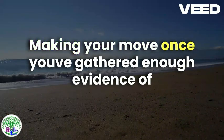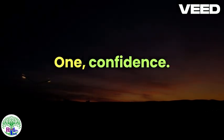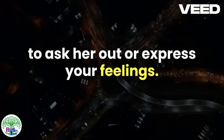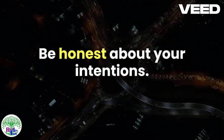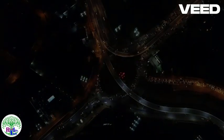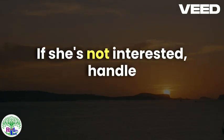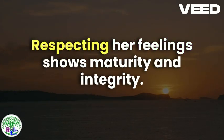Making Your Move. Once you've gathered enough evidence of her interest, it's time to make your move. Confidence: Approach her with confidence, show that you're interested, and take the initiative to ask her out or express your feelings. Honesty: Be honest about your intentions — clear communication helps avoid misunderstandings and sets the stage for a healthy relationship. Respect: Respect her response, whatever it may be. If she's not interested, handle it gracefully and move on. Respecting her feelings shows maturity and integrity.